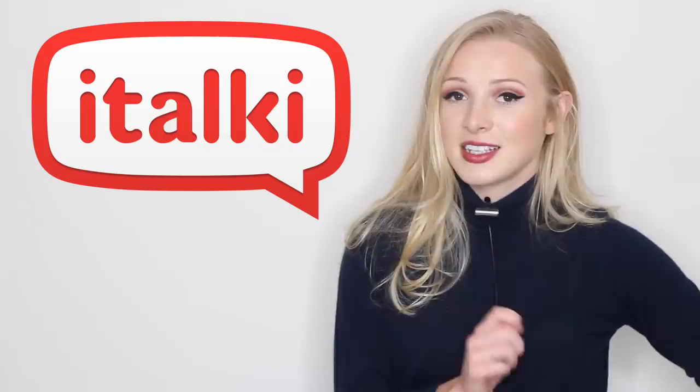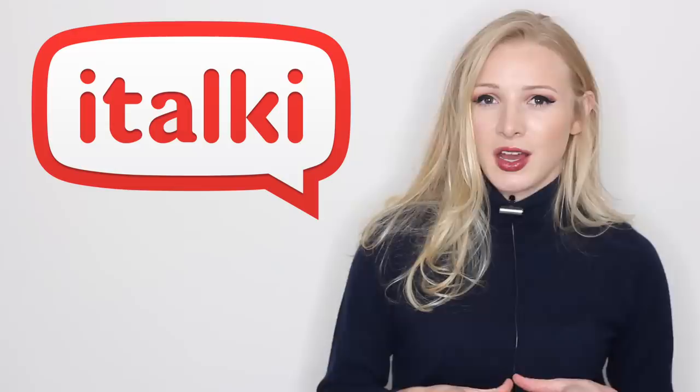So if you're interested in putting into practice what you learn in this lesson or in other lessons, you can get $10 worth of italki credits for free when you make your first $10 italki purchase. It's like a buy one get one free on italki lessons. All you have to do is click on the link in the description box.